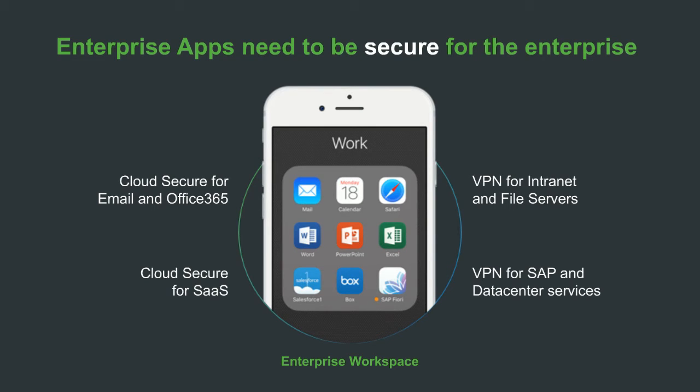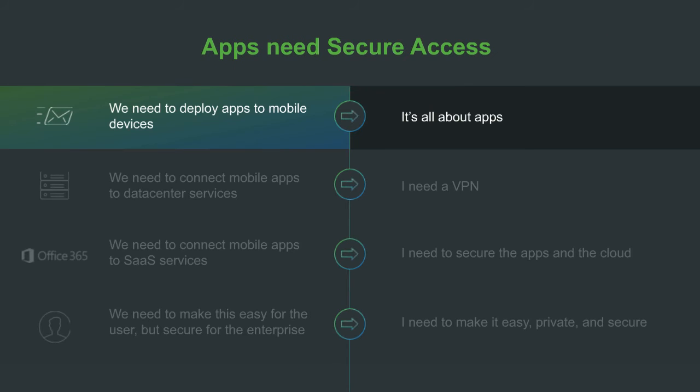If it's an authorized user from a managed device, clicking on the app should give them access to services. If however the user is not coming in from the right device, they may be challenged for an additional authentication. The goal is in the normal case to make the end user's job easier while ensuring that enterprise services — in the cloud or the data center — are secure and that enterprise data is secured on the device.